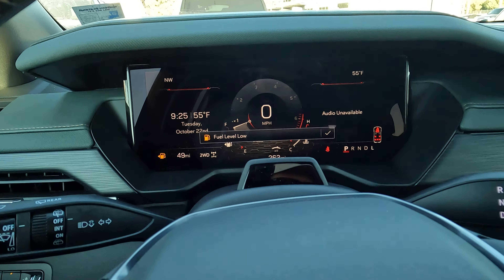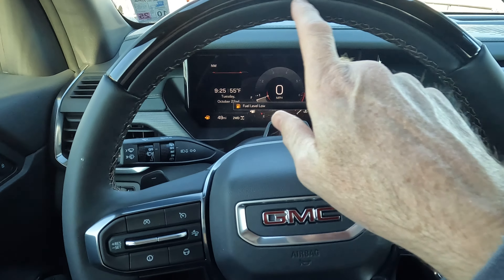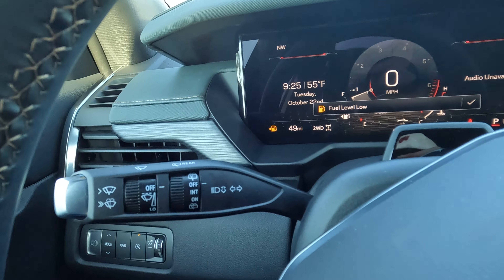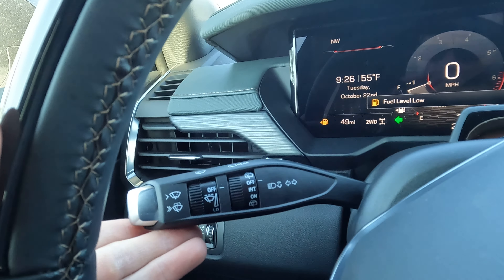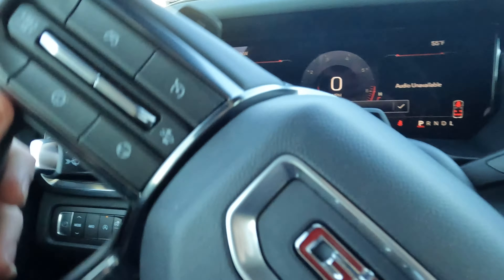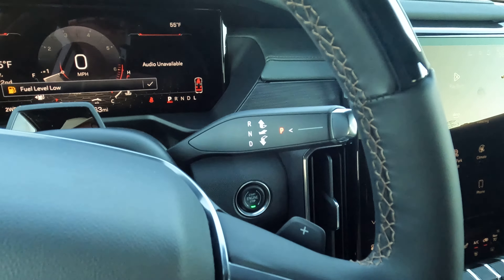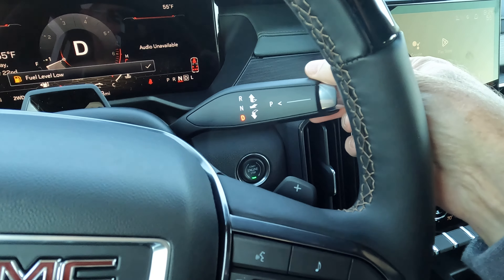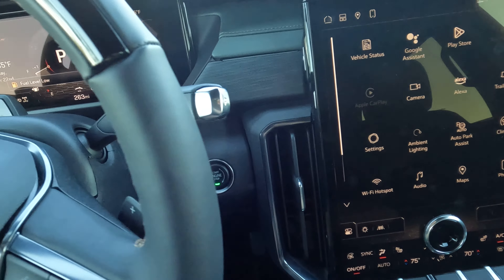Our steering wheel mounted controls include shifter paddles, your adaptive cruise control indicator, and the multitasking control that works for your turn signal indicators and front and rear window wiper controls. The shifter works by pulling it back to go into drive, keeping it pulled back and up into reverse, and pushing in to go back into park.